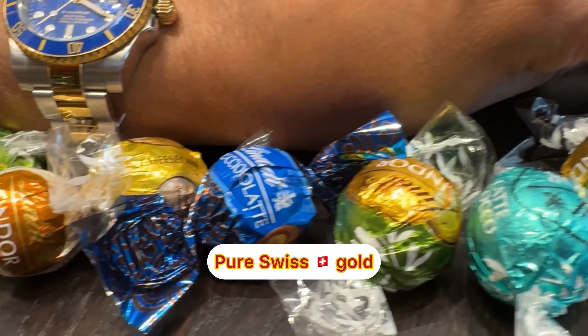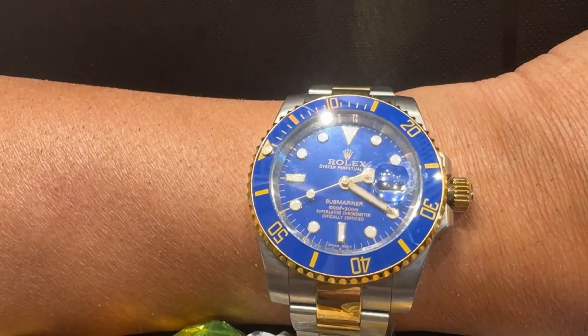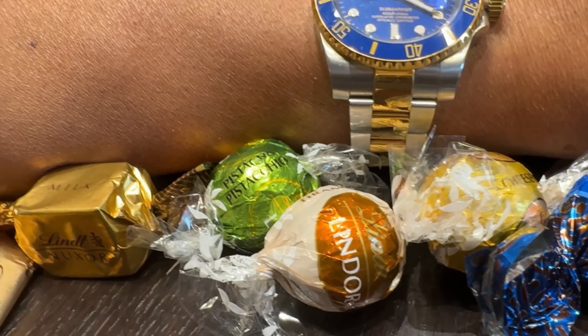And this is my special chocolate I love to eat with my beautiful wife. See you in the next video.